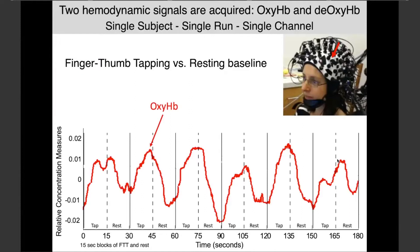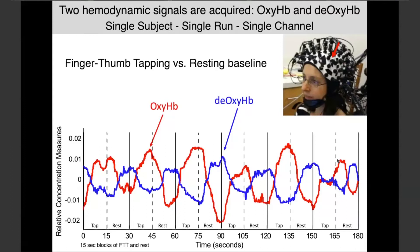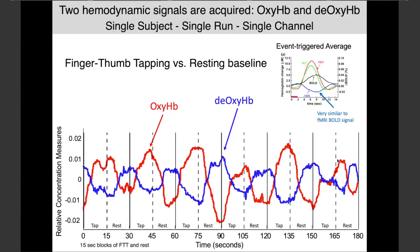Here is a proof of principle — one channel, one subject, one run. This is raw as it gets: finger-thumb tapping in alternating 15-second blocks of tap and rest. The oxy signal does what a well-behaved hemodynamic signal does — it rises when you tap, falls when you stop. We also collect the deoxy signal, which inversely falls when you tap and rises when you rest. We obtain both signals in all our experiments.